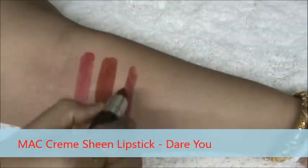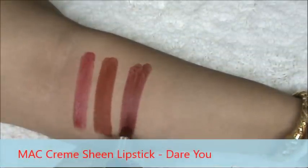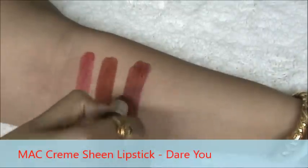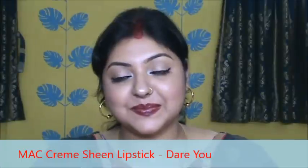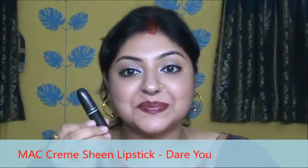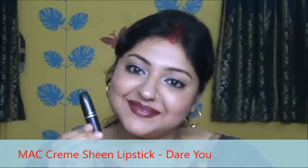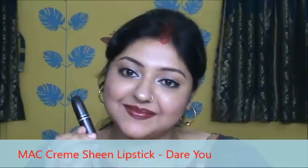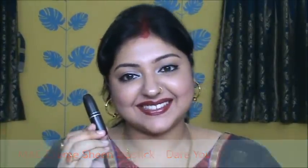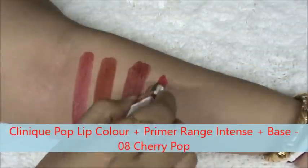It is MAC Cream Sheen lipstick in the shade Dear You. This color can be described as a maroon color. It is a cream sheen lipstick so it doesn't dry out your lips as matte lipsticks do. The color pays off well but it does not stay for long, but I love the color.